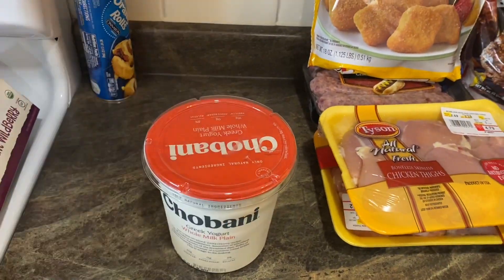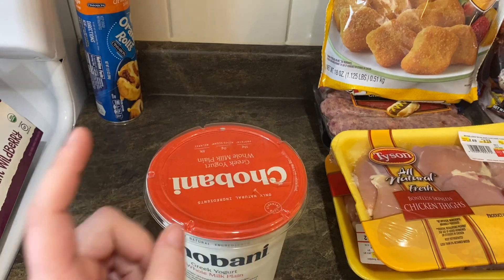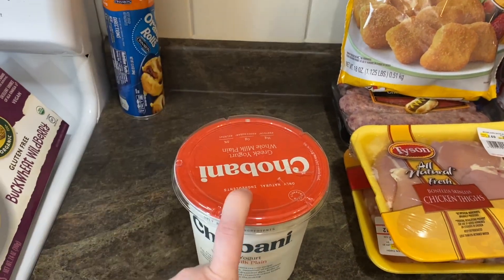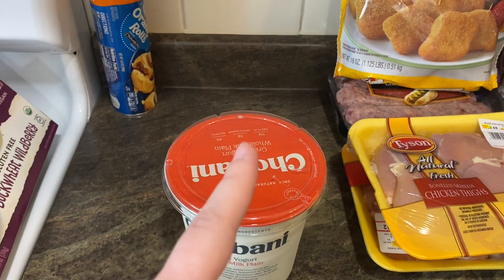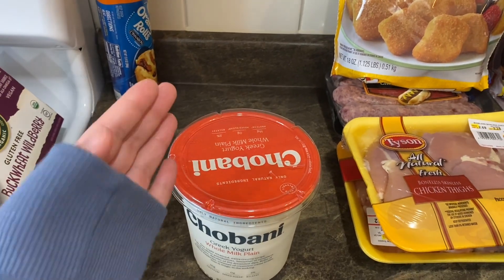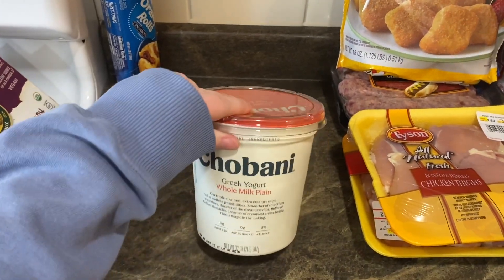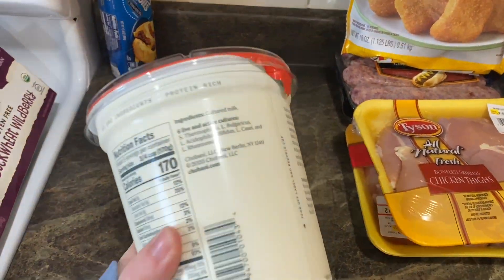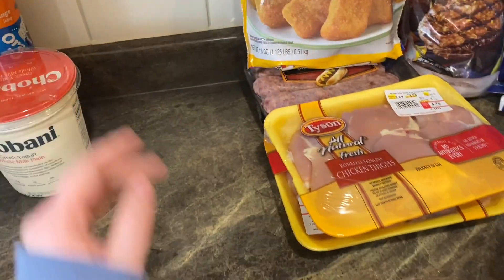Rowan recently had her well-child visit — she's a picky eater and won't eat meat at all, she gags at the texture. The protein sources she'll eat: eggs and cottage cheese. She loves smoothies, and the doctor gave me a great idea to put Greek yogurt in smoothies because it's super high in protein — 16 grams of protein. This will be a great protein source for her, and all the kids can have a smoothie.